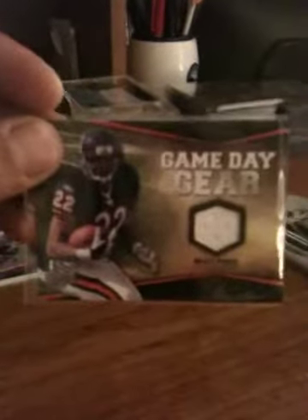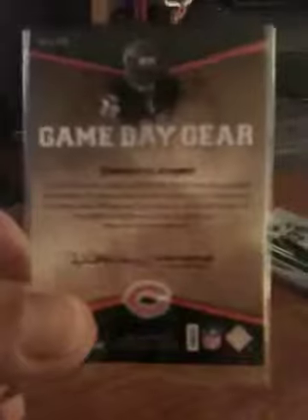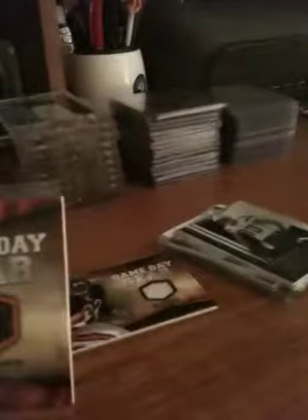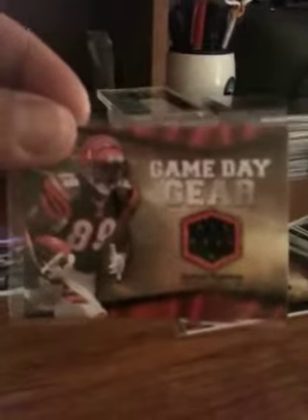Next I've got a couple of Game Day Gear cards. First one is Matt Forte of the Chicago Bears from the Upper Deck 2009 collection. Pretty good-looking card; the jersey swatches on there aren't all that big, but still a decent card. Also Game Day Gear: Jerome Simpson of the Bengals. Once again the jersey swatch isn't too huge, but still a good-looking card.